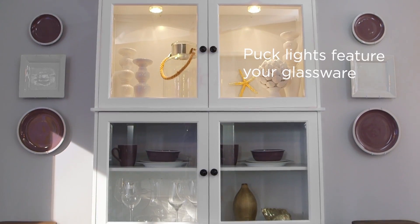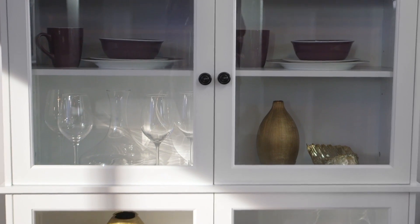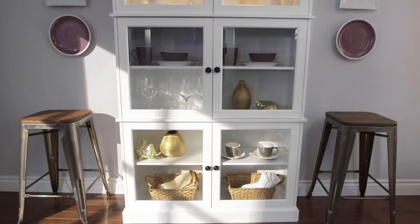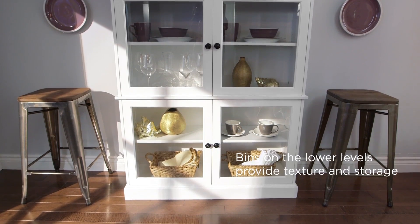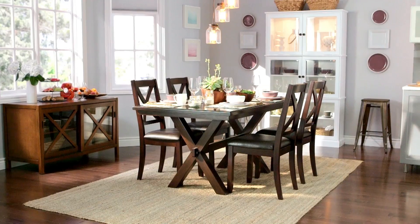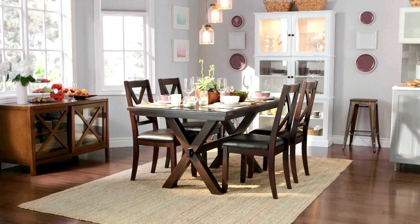Extra storage is always a bonus in the kitchen. I love this piece from the Canvas collection — this sleek white stacked cabinet is a wonderful addition and takes advantage of the vertical space which often goes unused. For extra seating, the cabinet is flanked by two industrial stools. It ties the room together with an X-motif that is repeated in the chair backs and table legs.